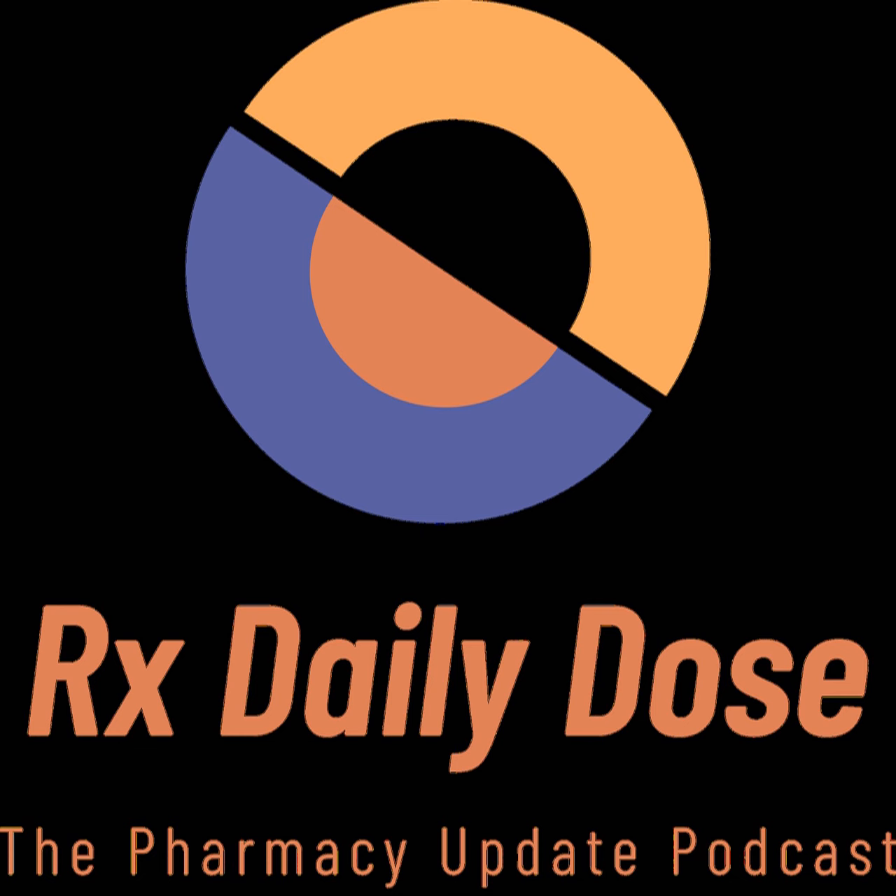Fenfluramine causes the release of serotonin by disrupting storage of the neurotransmitter and reversing serotonin transporter function. Fintepla will be launched through a restricted distribution program called the Fintepla REMS program and is expected to be available through Zogenics' specialty pharmacy partner by the end of July. The effectiveness of Fintepla for the treatment of seizures associated with Dravet syndrome was demonstrated in two clinical studies in 202 patients between age 2 and 18.